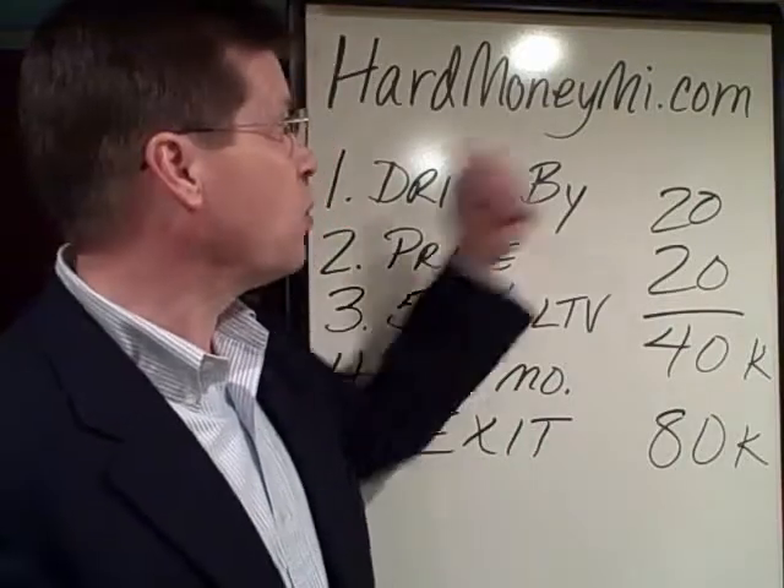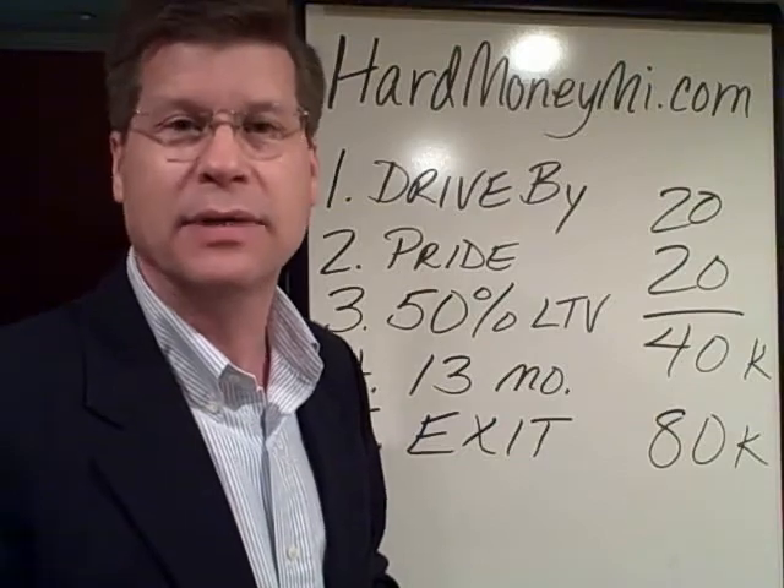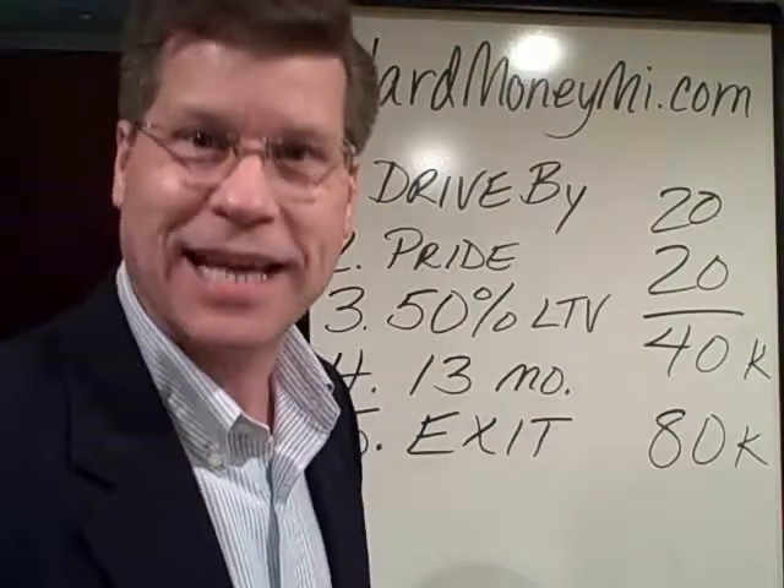I'm Trent Dalrymple. Again, if you have any questions or need more information, go to my website, hardmoneymi.com. Thanks a lot — make it a great day, take care.